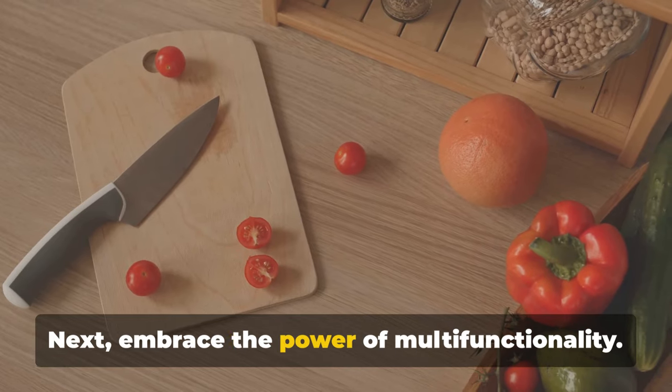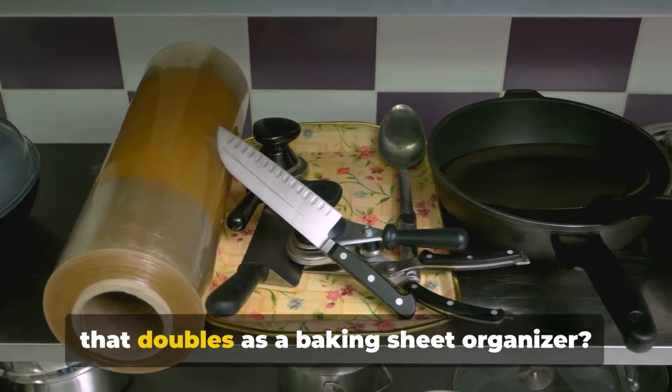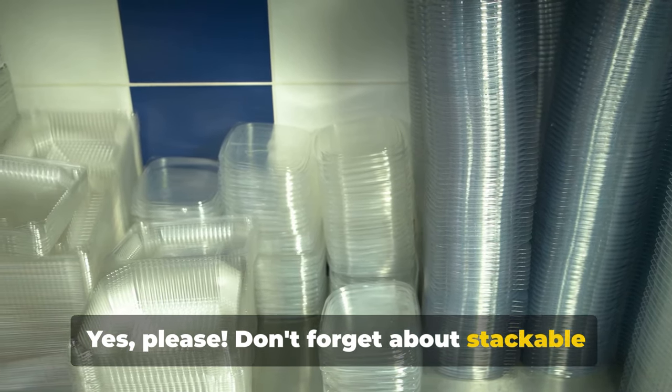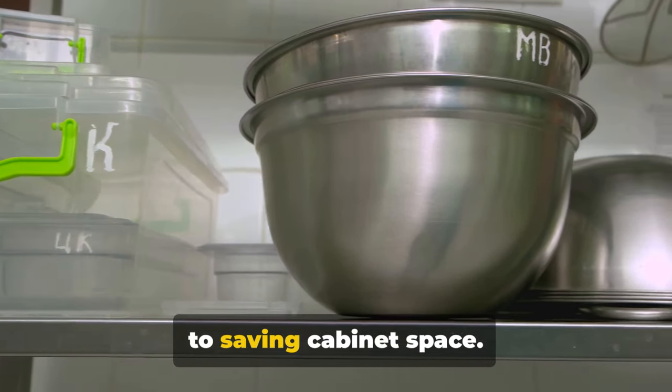Next, embrace the power of multifunctionality. A cutting board over the sink? A lid rack that doubles as a baking sheet organizer? Yes, please. Don't forget about stackable containers and nesting bowls — these are your best friends when it comes to saving cabinet space.